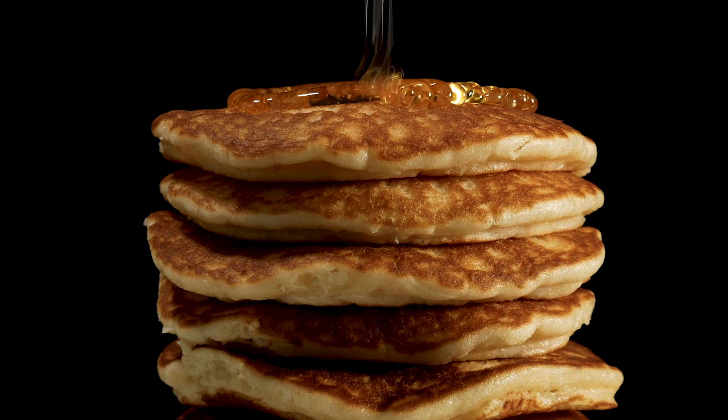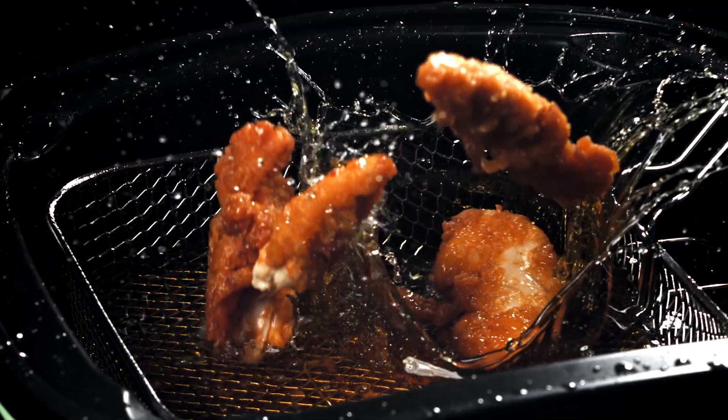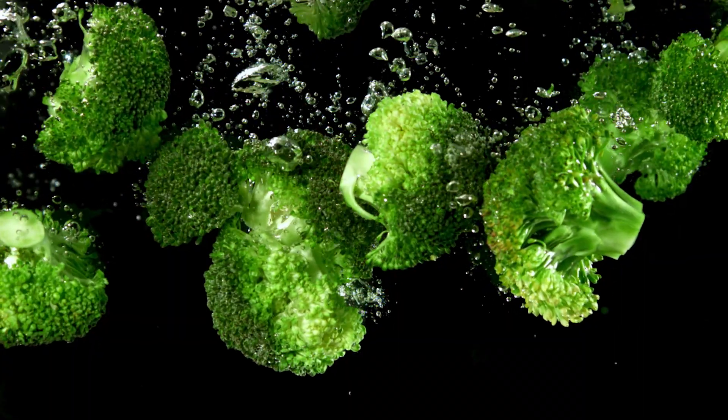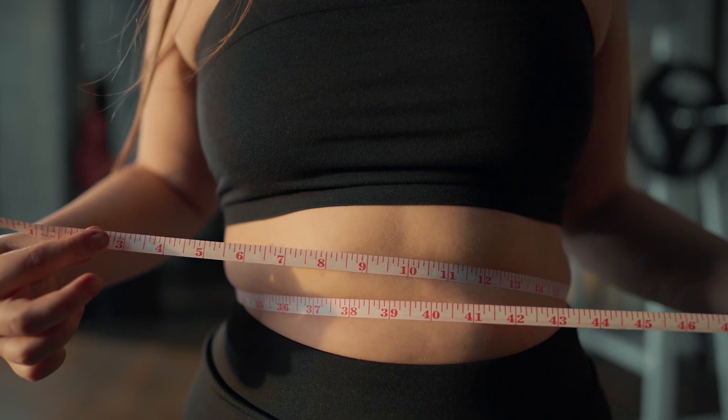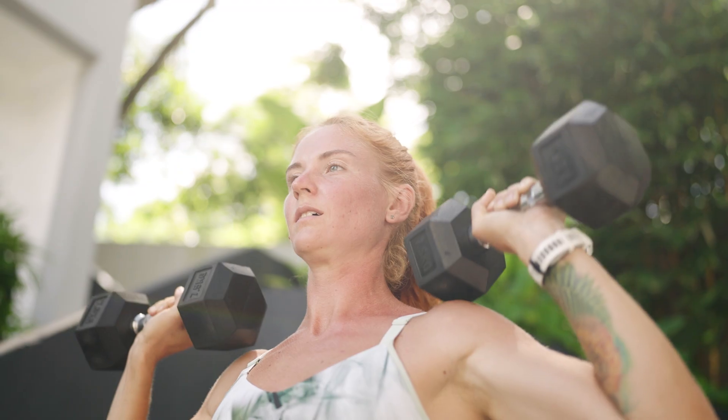It's based on first principles of the best available science. And whenever new science comes out that contradicts our satiety scoring in any way, that's great — we can tweak it, update it, and make it work even better. Arguably, this approach is already better than anything else out there at one key thing: predicting what foods cause you to eat more or less. That is all it sets out to do, and that is absolutely the key thing for long-term sustainable weight loss, for metabolic health, and to get a bit leaner and a bit stronger.